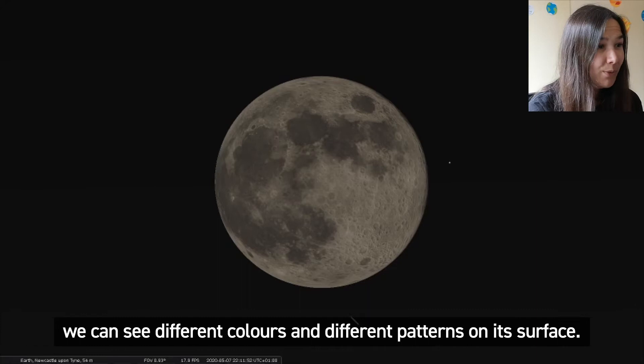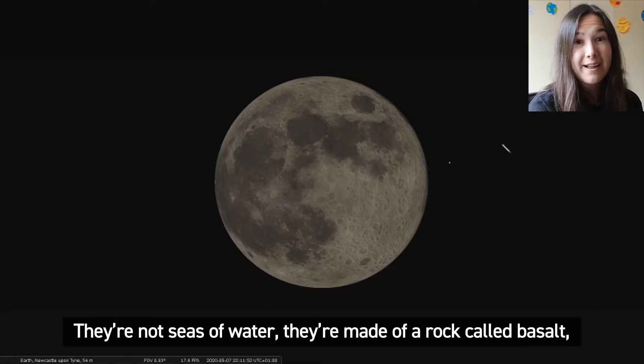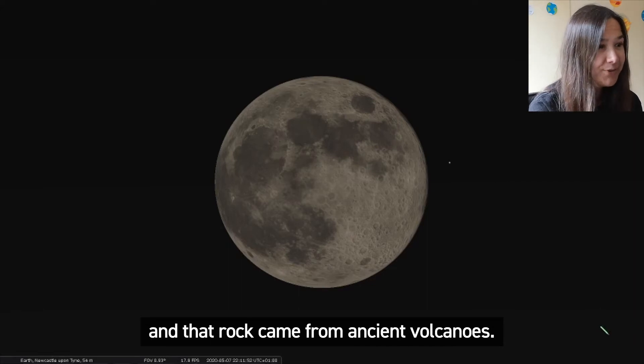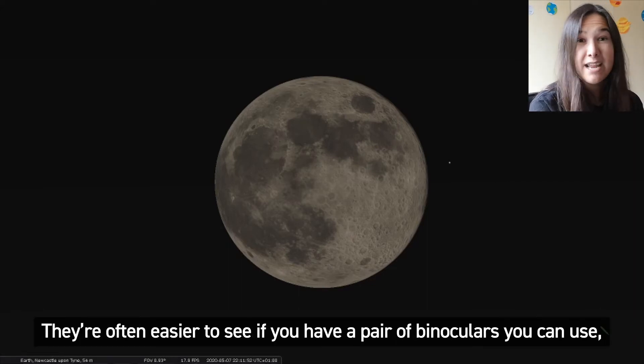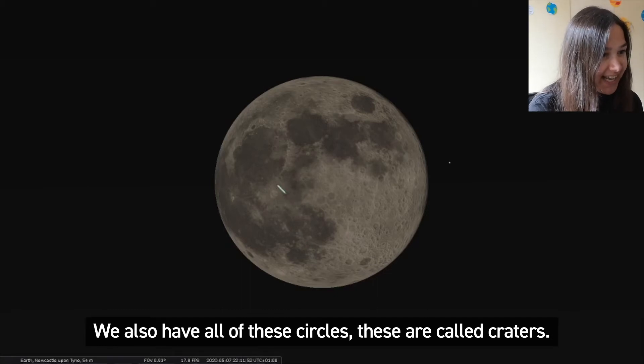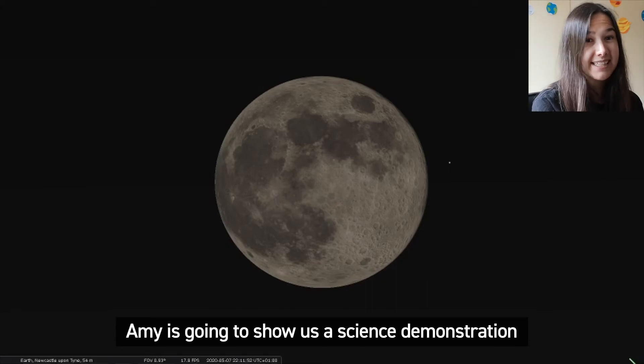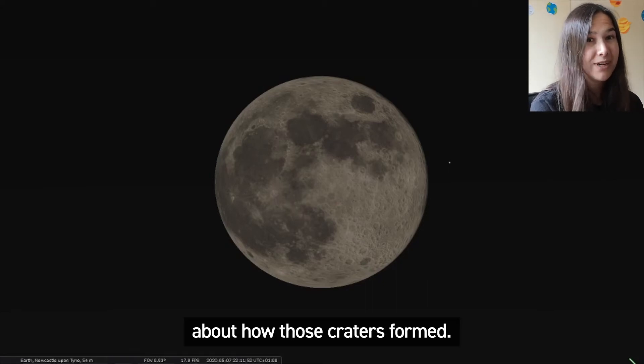The moon is kind of like a big mirror — it reflects the light of the sun and depending on which part it's shining on we can see different shapes. When we look at the moon we can see different colours and different patterns on its surface. These darker patches are called seas — they're not seas of water, they're made of a rock called basalt and that rock came from ancient volcanoes. They're often easier to see if you have a pair of binoculars; even a really cheap pair will give you a slightly better view. We also have all of these circles called craters. This one over here is called Copernicus and this big one down at the bottom is called Tycho. Amy is going to show us a science demonstration about how those craters formed.